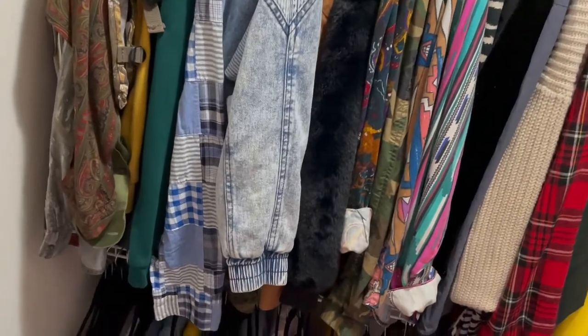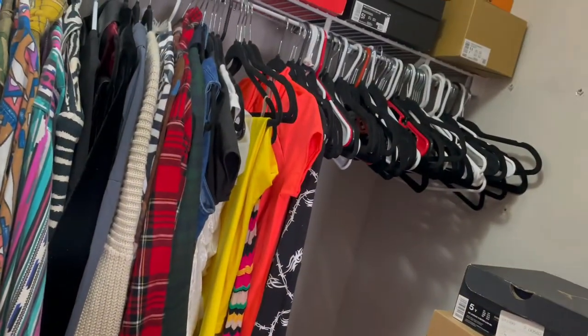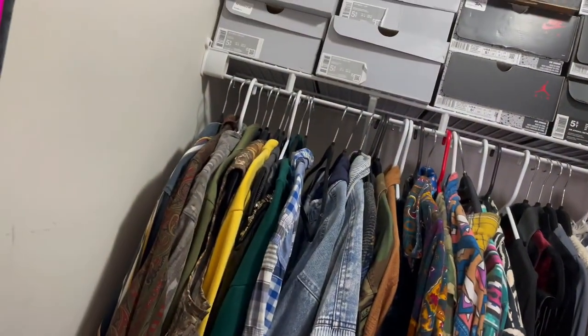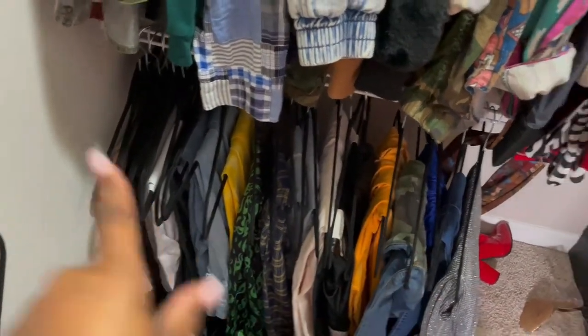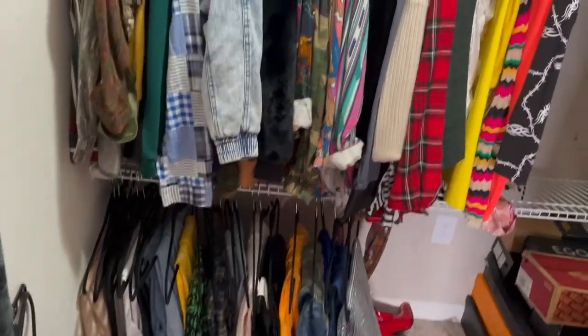I'm about to change all these clothes from the plastic hangers and put them all on the black suede hangers because this looks so tacky. I already started on some of them, changing the hangers out. So I'm about to time-lapse this.